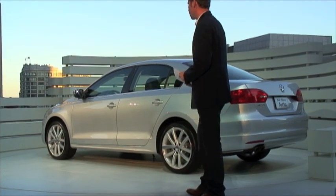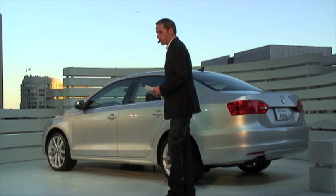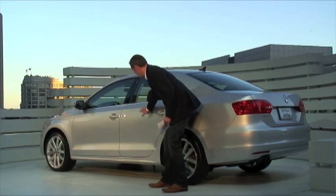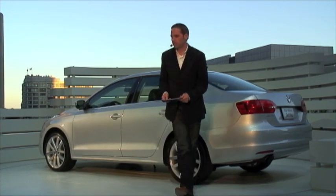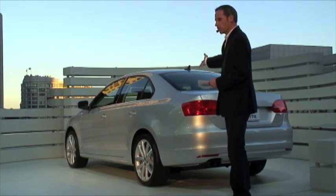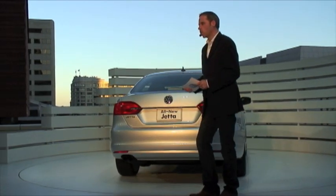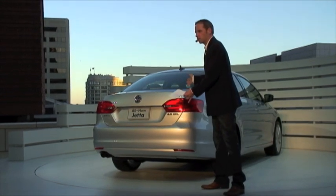We also worked very hard on sculpting the surface, so you can see the great interchange between light and shadow. We talked about the C-pillar — the very strong C-pillar. This allows the Jetta to have a very compact rear, while it still offers the huge, well-known Jetta trunk space.